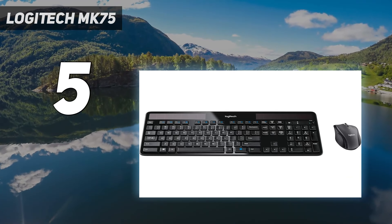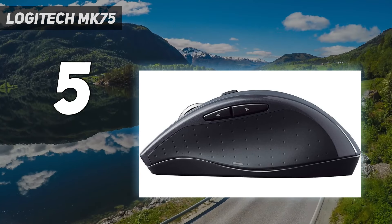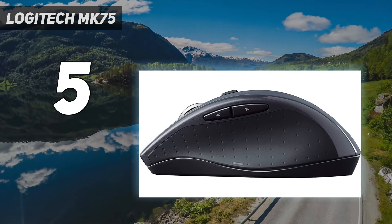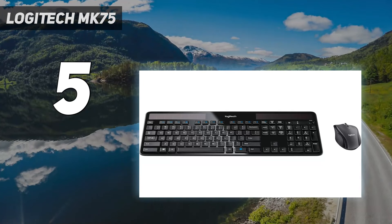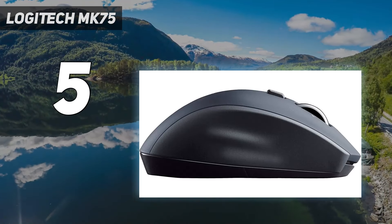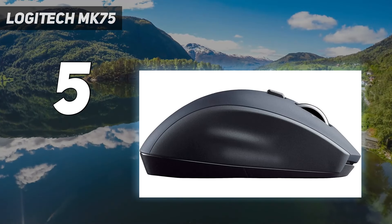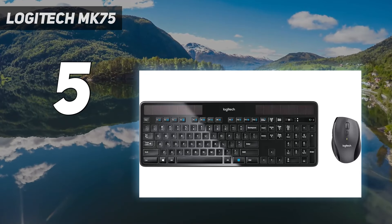That pairs well with the solid build quality, meaning the K750 should last years before it needs to be replaced. It's a super slim and light, low-profile keyboard without adjustable feet, and the typing experience feels more like tapping away at a laptop, thanks to the shallow keys. Those who prefer an ergonomically sculpted board or keys with deeper travel should probably look elsewhere.